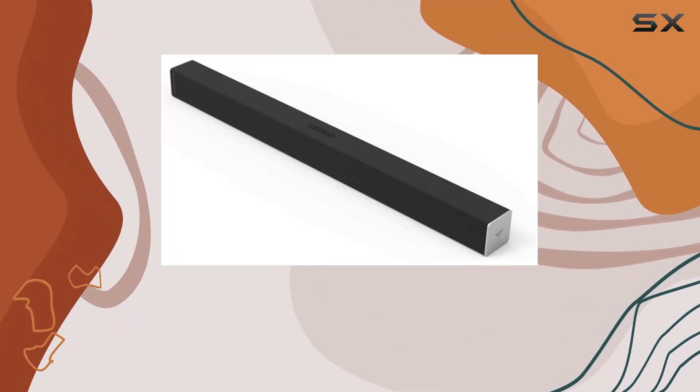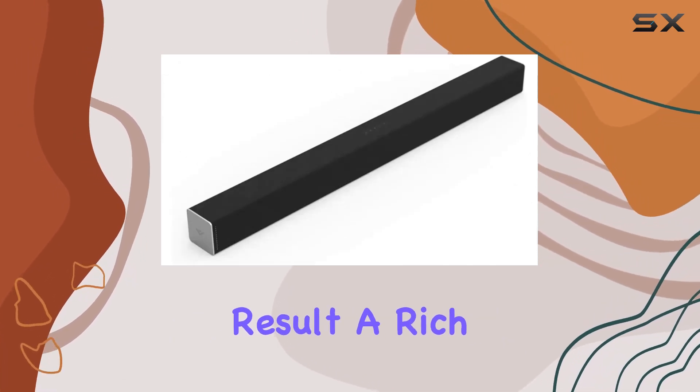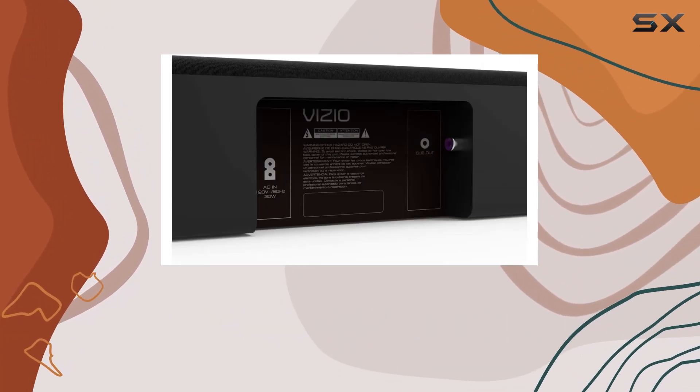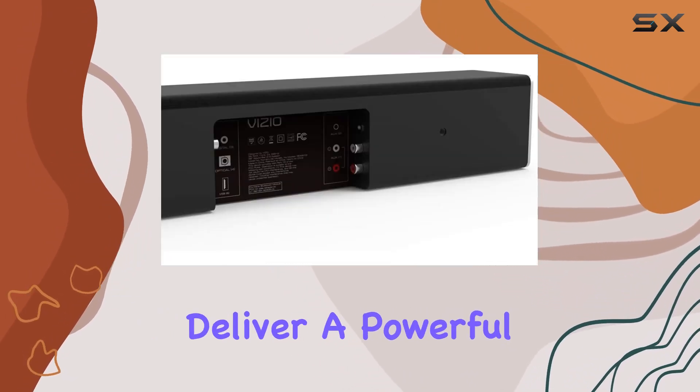One of the standout features is the integrated deep bass, eliminating the need for an external subwoofer. The result is a rich, deep bass that enhances your audio immersion, adding that extra dimension to your entertainment. Whether you're watching a blockbuster movie or listening to your favorite tunes, the deep bass modules deliver a powerful punch.